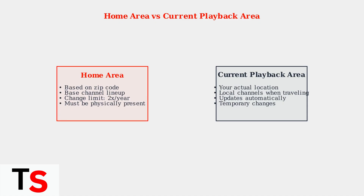When traveling, your current playback area updates automatically to give you local channels for your current location, but these are temporary changes. You can manage these settings in your YouTube TV app, but remember the strict limitations on home area changes to prevent abuse of the location system.